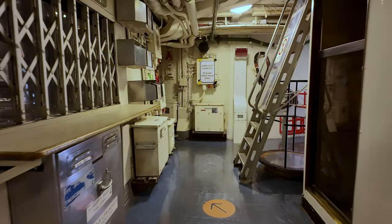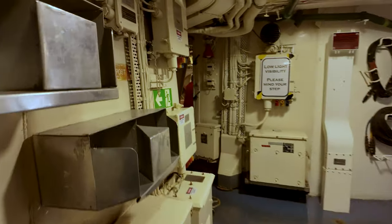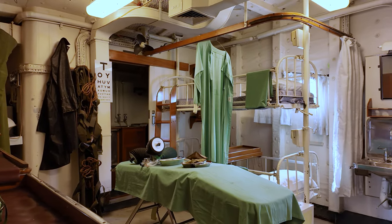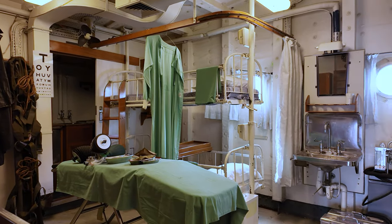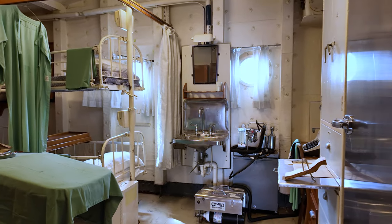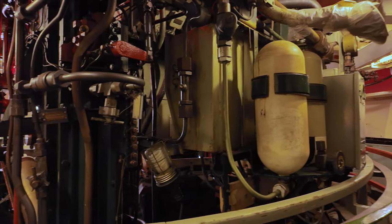Today, Vampire proudly stands as the largest museum exhibit in Australia. Vampire's legacy extends beyond its role as a museum piece. In 1991, it made a memorable appearance in the popular children's television program The Girl from Tomorrow, Part 2: Tomorrow's End.